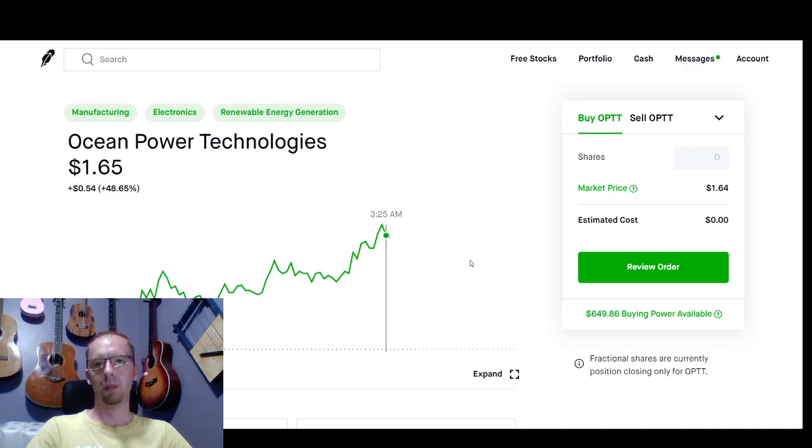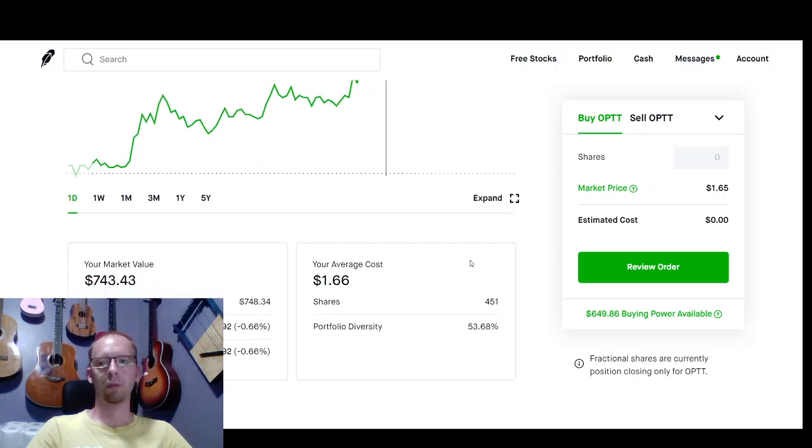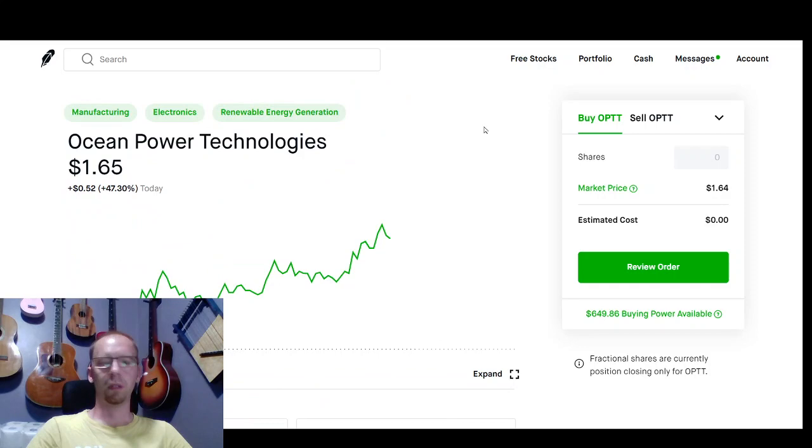We're currently up around 39%, so hopefully we'll have some gains for tomorrow. Thanks for watching and have a great day.